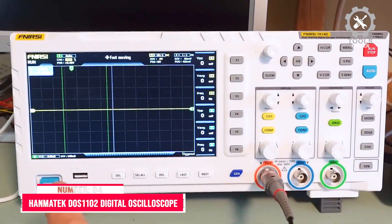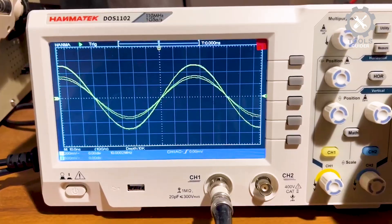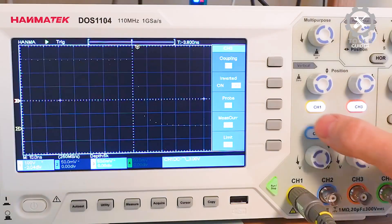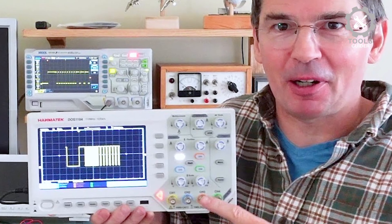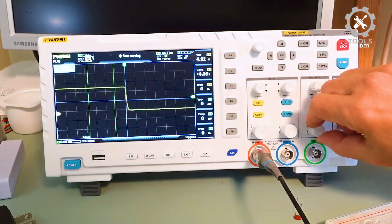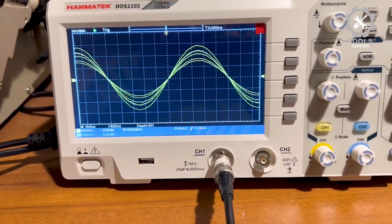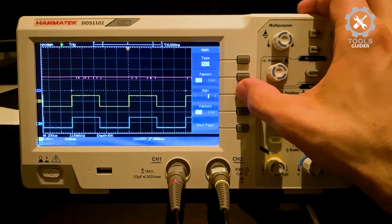Number 4: HANTEC DOS1102 Digital Oscilloscope. The HANTEC DOS1102 offers impressive features for both professionals and enthusiasts. With a 110 MHz bandwidth and a 500 MS/S×2 real-time sampling rate, it delivers highly accurate measurements. The 7-inch TFT LCD screen provides clear, true-color display with a resolution of 800x480 pixels, making waveforms easy to observe. It offers a wide time base range from 2 ns/div to 1000 s/div and vertical scale from 20 mV/div to 5 V/div, with advanced functions like automatic range, horizontal/vertical tracking, and multiple waveform options.